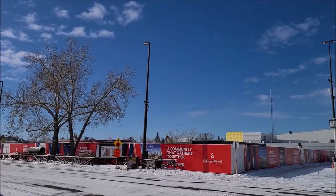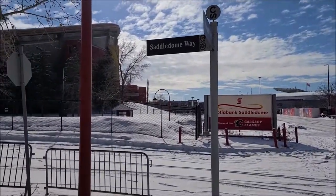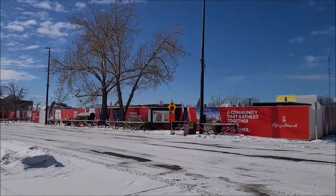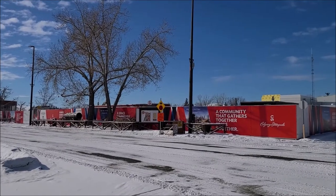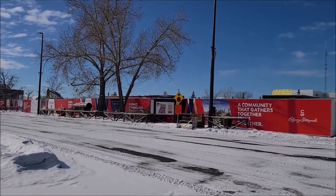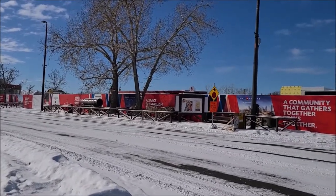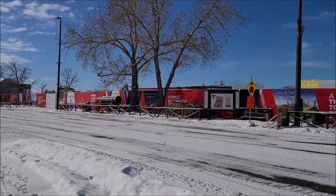They replaced some of the fencing with plywood — I had to get out of the way from the tractor for snow removal. You can see it's totally all knocked down. They're still cleaning up the rubble and preparing the site for the eventual BMO Center expansion. You can definitely see how much demolition progress has happened in a month.